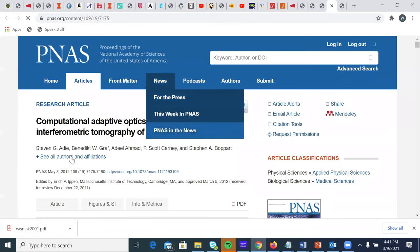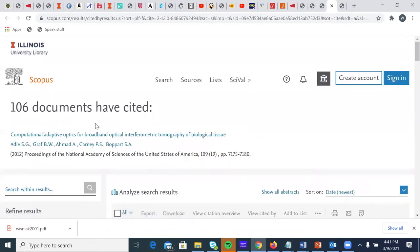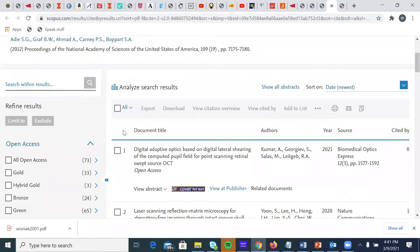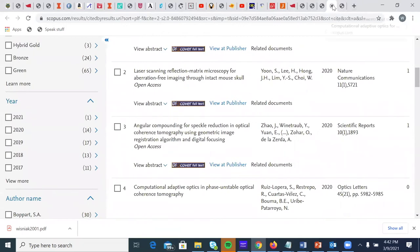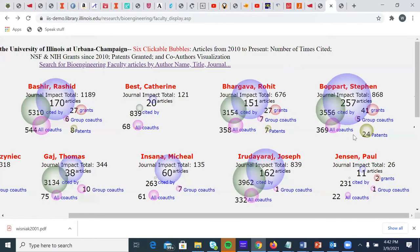The links are all live — this is totally interactive, linked to PNAS, can grab a PDF at this point. I can look at the references, and we're getting these right out of Scopus. Since I built this database, this article has been cited more times — now cited 106 times. The total journal impact for Stephen Boppart is 868, which is the CiteScore summed across his 257 articles. You'll see some of the other people — Rashid Bashir has a much higher impact total: 1,189 with 170 articles. Boppart's articles have been cited 35,156 times, Bashir's 5,310. This link for times cited takes you into the Scopus author display with the total number of articles over his career and the total number of citations.